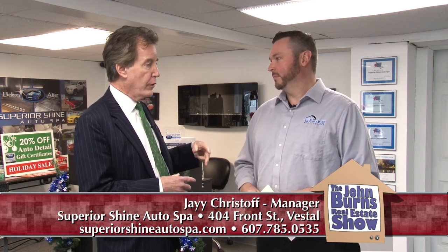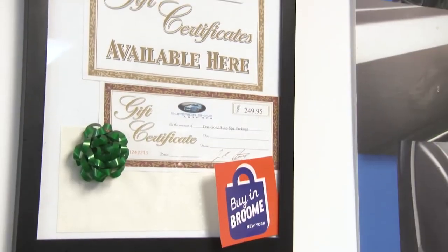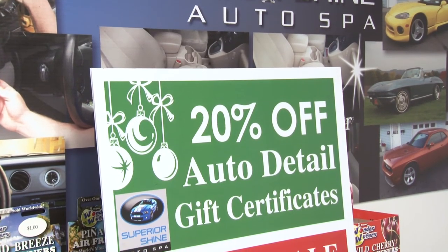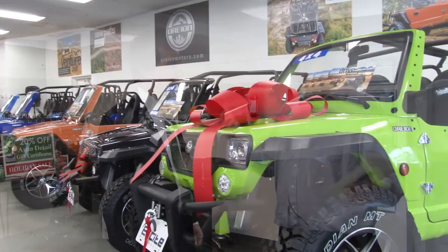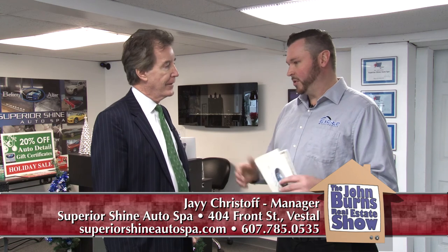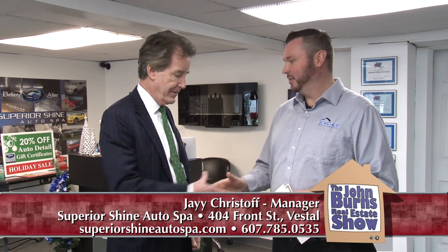This holiday season, you have a special going on here, right? Yeah, we're having a great special this month. We're offering 20% off of bronze, silver, gold, and platinum detailing packages. It makes a great gift for anyone on your Christmas list. Jay, thanks for having us down here today. Come on down, check out the street-legal Orion Reapers, and while you're here you can have your car detailed professionally by our staff — our professional auto detailers will do a nice job cleaning your car. Thanks again, Jay. Thank you, John. Happy holidays. Happy holidays.